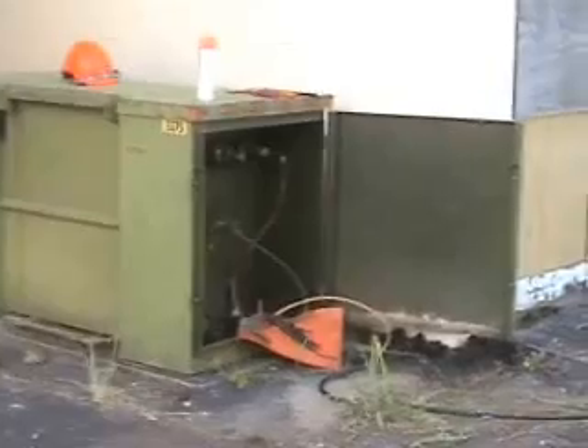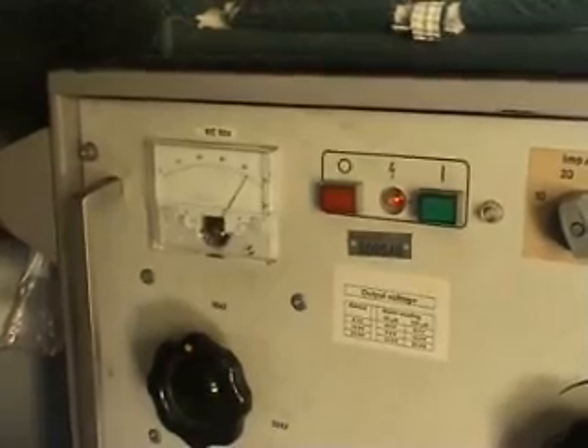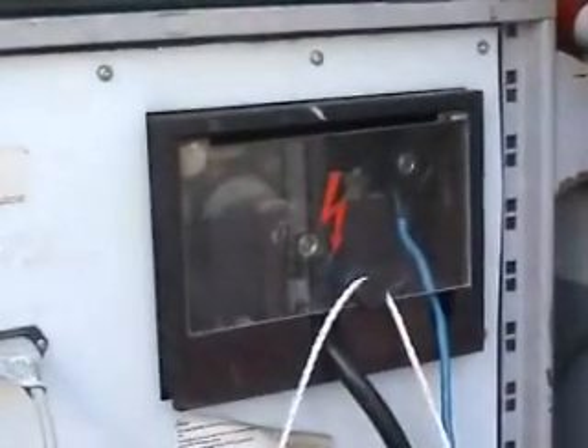These are the control buttons on the big thumper.